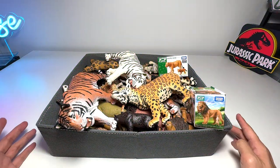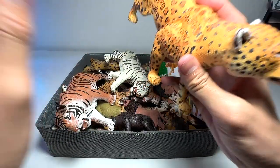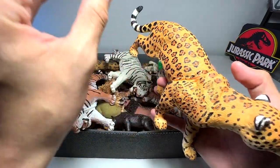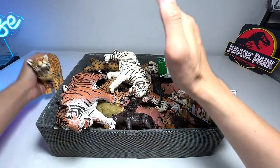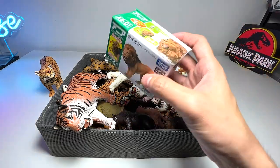The first one right here is actually a jaguar. This jaguar is one of our latest figures in our big cats collection. Jaguars are extremely good climbers and they are very strongly built.